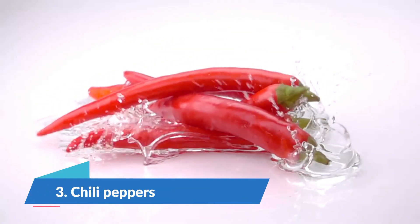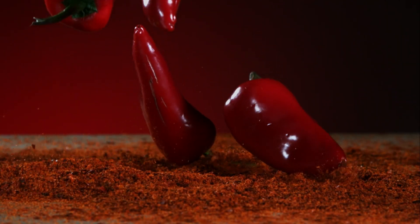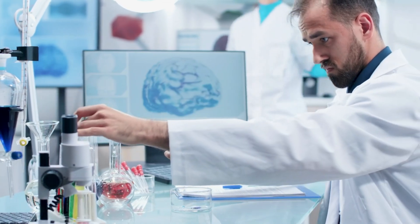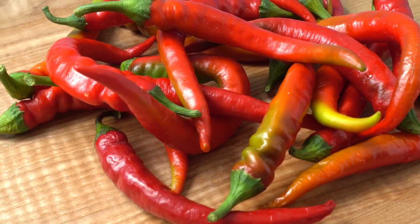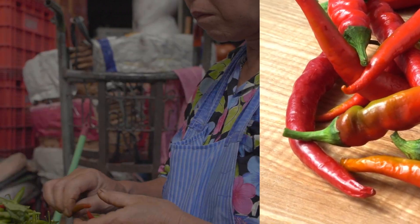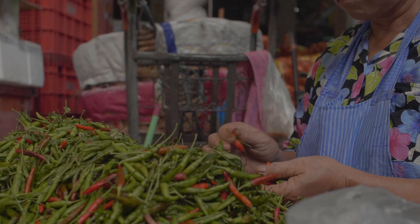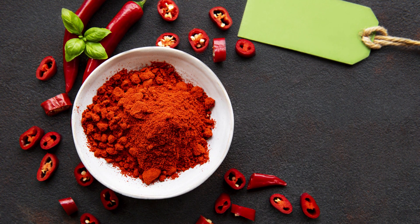Number 3: Chili Peppers. Capsaicin, a chemical found in chili peppers, may boost your metabolism by increasing the rate at which your body burns calories slightly. According to a review of 20 research studies, capsaicin — whether from supplements or the peppers themselves — may help your body burn up to 50 extra calories per day. Some studies have found that doses as low as 9 to 10 mg per day provide comparable benefits, which is the same as one jalapeño pepper. Capsaicin may also have appetite-suppressing properties. Consuming at least 2 mg of capsaicin directly before each meal appears to reduce calorie consumption, particularly from carbs, according to a review of nearly 200 studies.